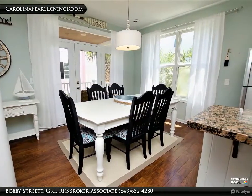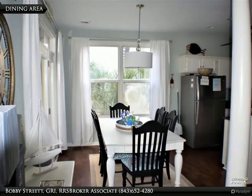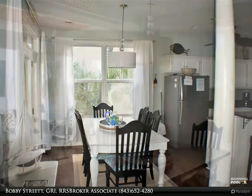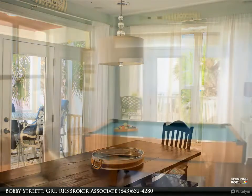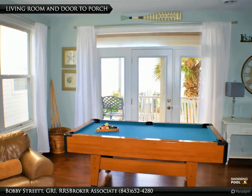Carolina Pearl is tastefully decorated and appointed, with granite countertops, designer furnishings and decor, and it is being sold fully furnished. Spend a lazy day building sandcastles, or combing the shore for shells on the family beach. Dining and quaint shops are only a short distance away.